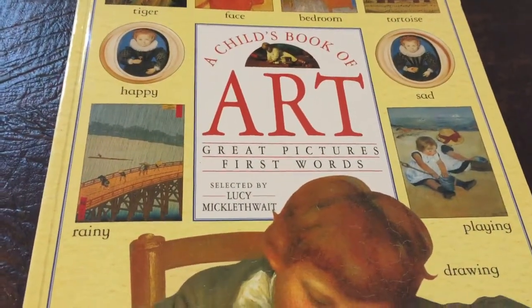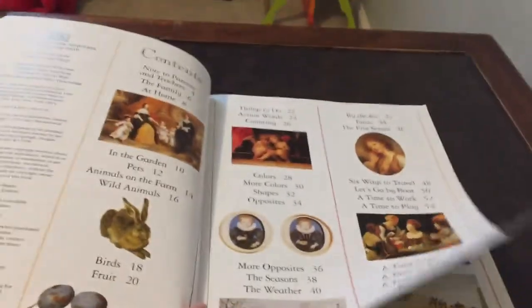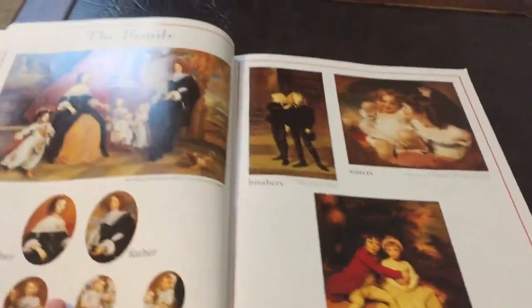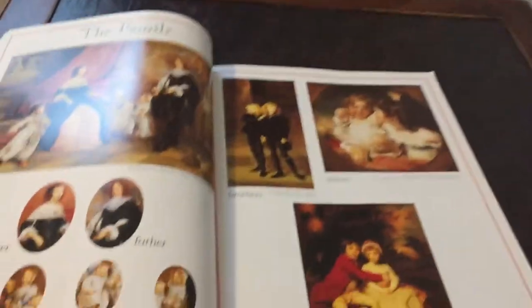Great pictures, first words, great learning. Open it up — it's made by DK. You want to learn words like father, mother — you want to learn them through art.